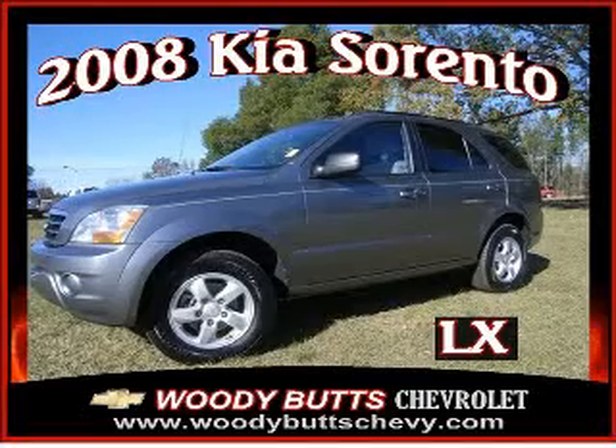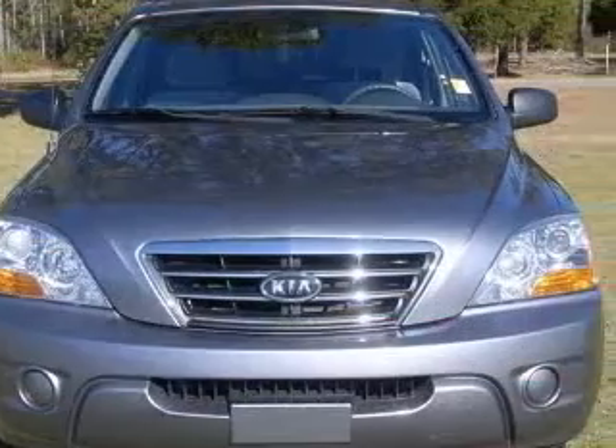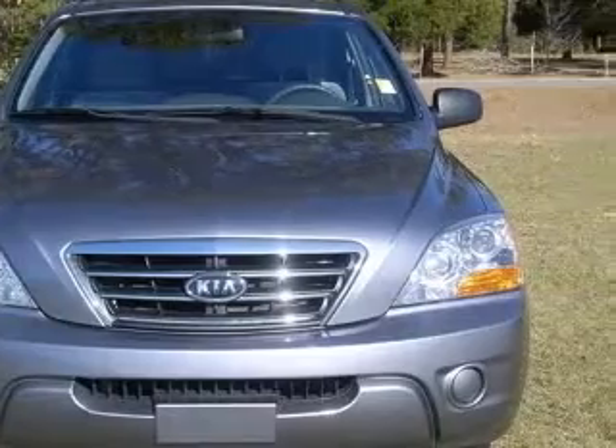We are proud to present this excellent 2008 Kia Sorento. This Sorento has a 3.3L V6 engine and an automatic transmission.